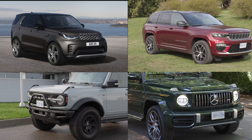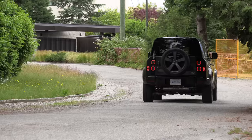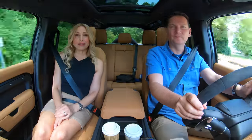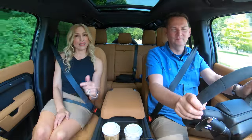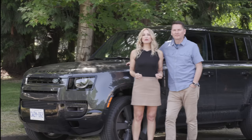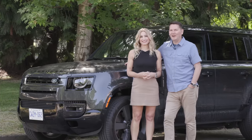Lightning round — two things we like, two things we'd like to see improved. We love the cool and retro vibe of the Defender; it's always a pleasure to drive. The key thing Land Rover needs to sort out is reliability — if they can do that, they've nailed it with the Defender. It's powerful and capable — but good luck. And I need a liter of oil.